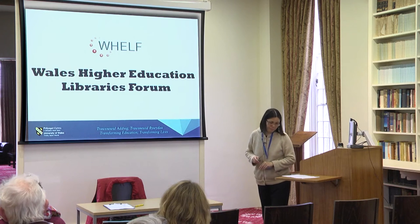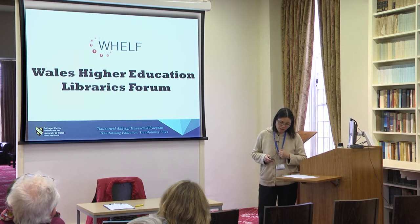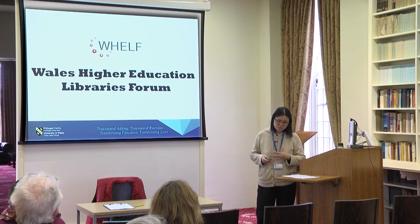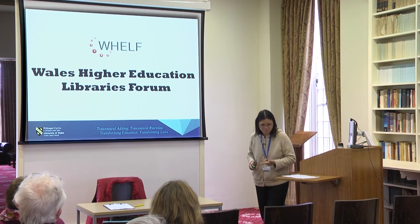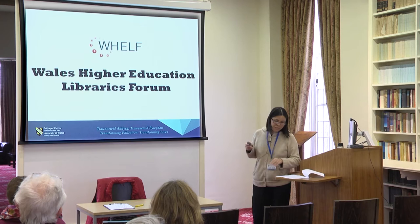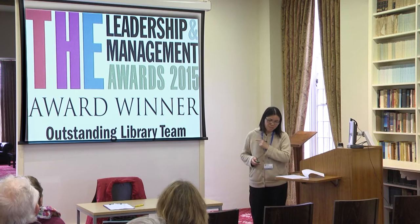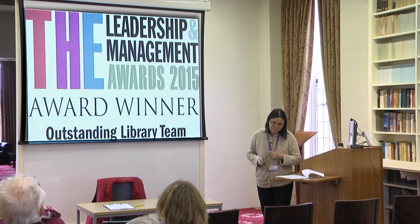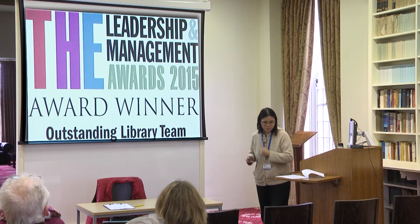The second reason is that our library is a member of the WHELF community — Wales Higher Education Libraries Forum — and we are participating in a shared library management system across all of Wales, which includes all Welsh universities, the National Library of Wales and all Welsh NHS libraries. This WHELF shared library management system project won the Outstanding Library Team Award at the Times Higher Education Leadership and Management Awards announced in June 2015.